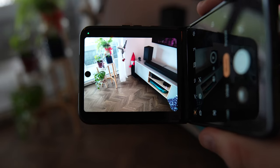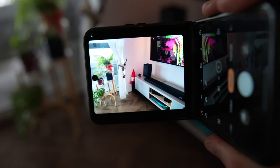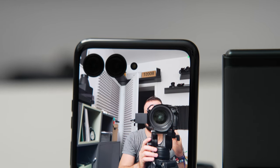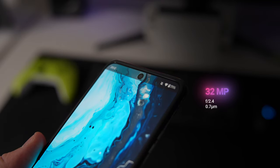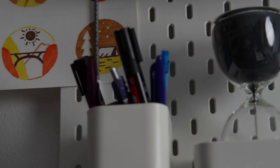In terms of video, the regular Razr can only record up to 4K 30fps, while the Ultra can record up to 4K 60fps. On the bright side, both can shoot in HDR10 Plus. For the selfie camera, there's a 32-megapixel sensor, and the Ultra is capable of recording at a higher frame rate compared to the regular Razr.